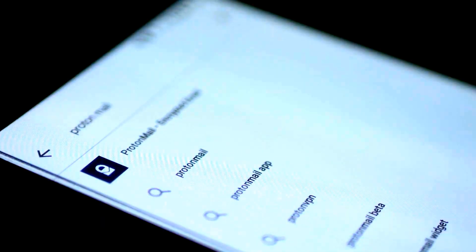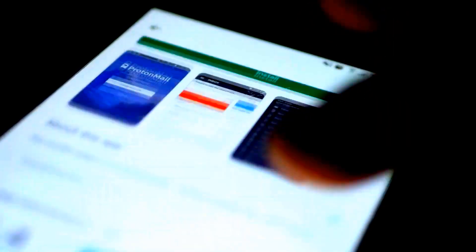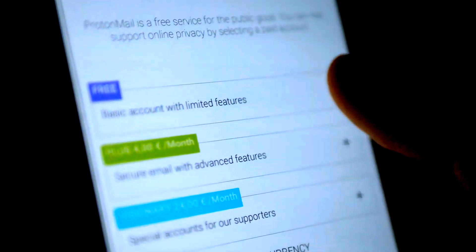ProtonMail Email App: secure your email with this open-source email service that offers end-to-end encryption. You don't need to provide personal information to sign up.